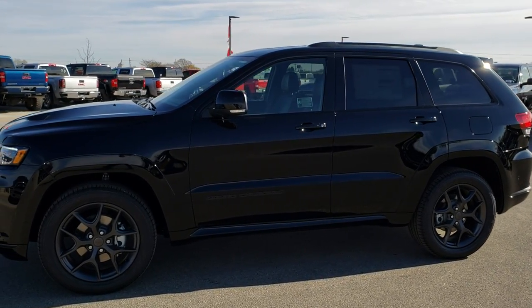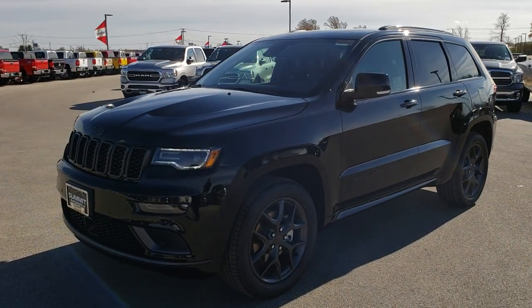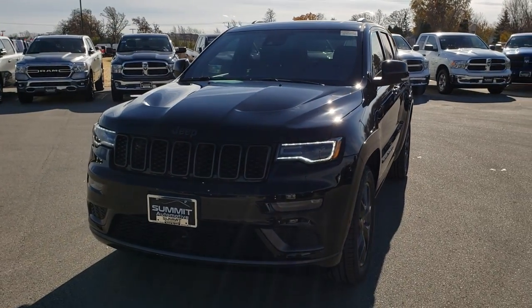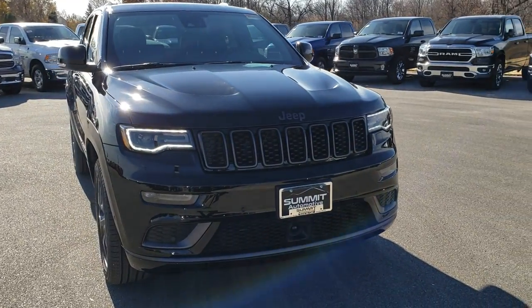This is stock number 9J149. We are here at Summit Automotive in Fond du Lac, Wisconsin, your new and used Jeep headquarters. Today we are checking out this brand new 2019 Jeep Grand Cherokee Limited X Package.